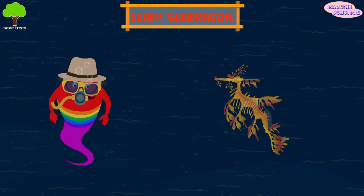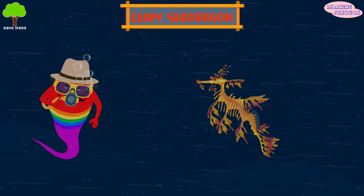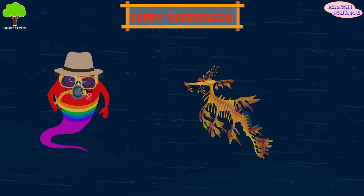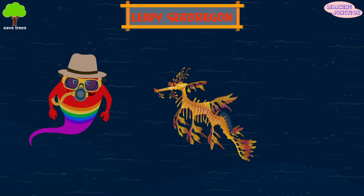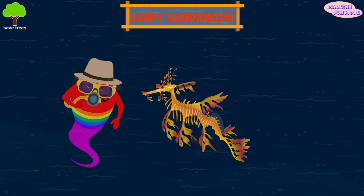Leafy Sea dragon. Found along the southwestern coast of Australia, it uses its fins not only to propel it through the water, but as camouflage to resemble a piece of drifting seaweed.